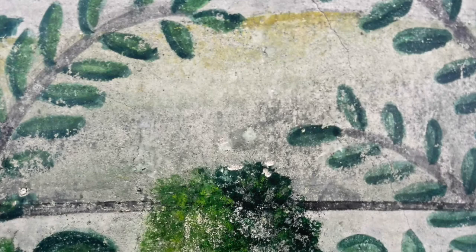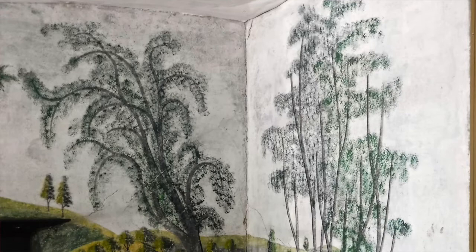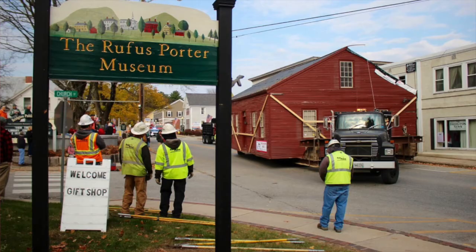They discovered a variety of murals on the walls that have been attributed to the Witness Porter School of Painting. Johnson worked to restore some of the murals himself.